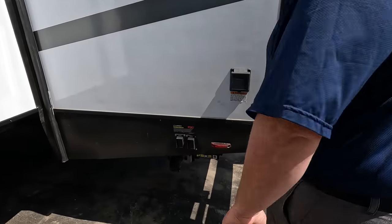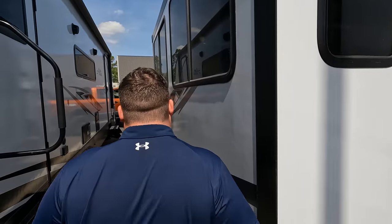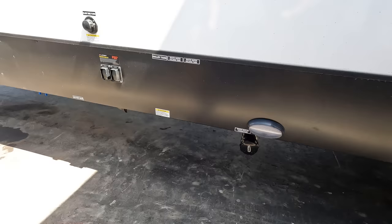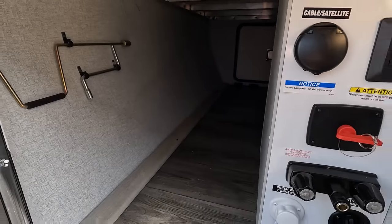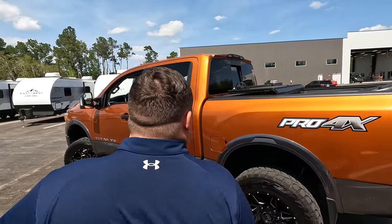Also forgot to mention — Lippert electric stabilizing jacks, we love that. There's a 50-amp power cord. It had two ACs — confirmed. Finishing up: great place for the sewer black and gray tank dump station. We also have the outdoor shower, city water connection, fresh water tank, solar charge controller, and potable water fill as well.